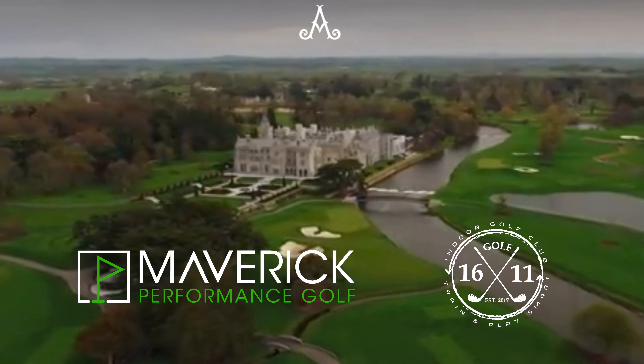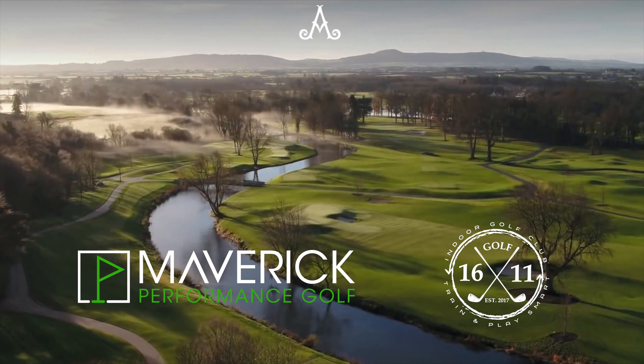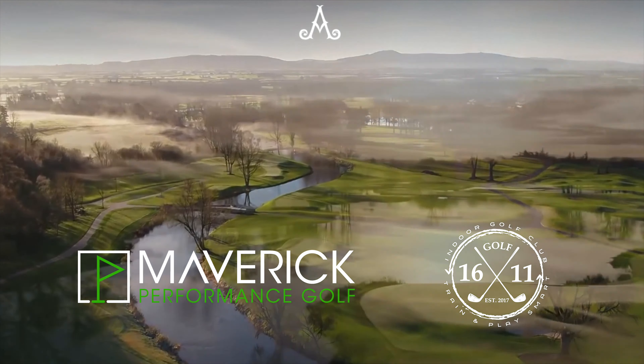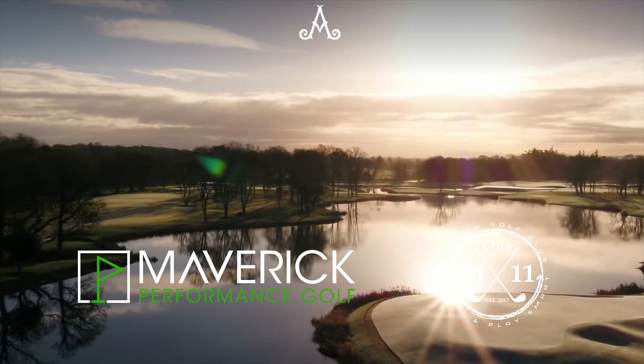Welcome back to Maverick Performance Golf as well as the 1611 Indoor Golf Club. Today we are going to be doing something a little different. We're going to be taking a virtual course tour of a brand new course that was just uploaded to the TrackMan Simulator Systems. This is Adair Manor located in Limerick, Ireland.